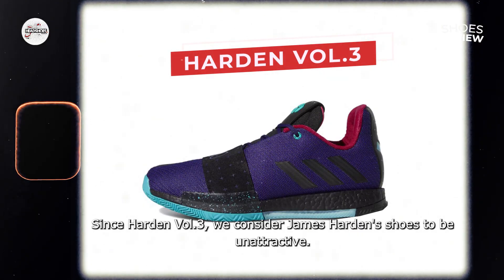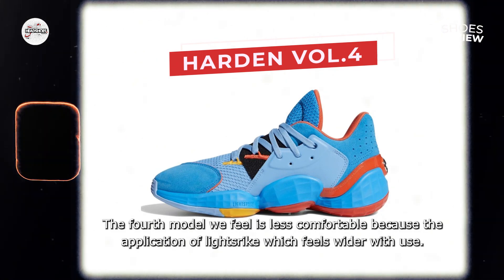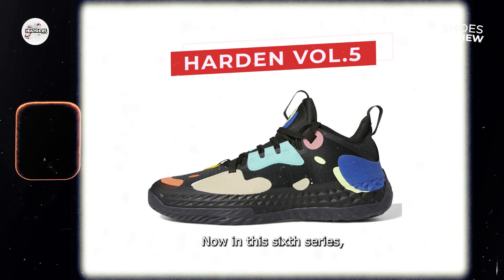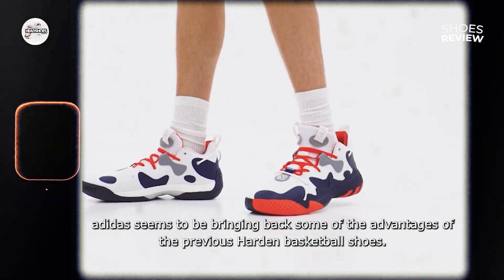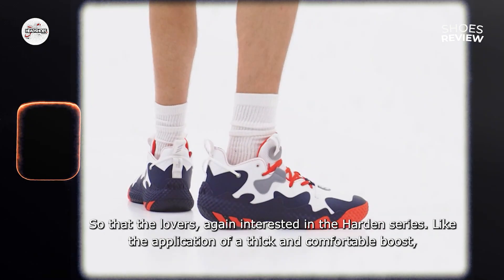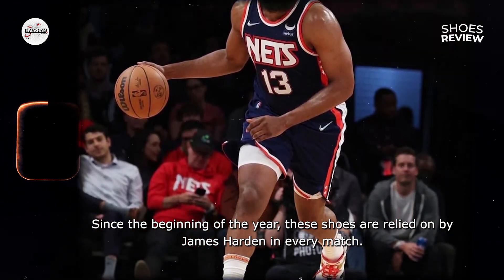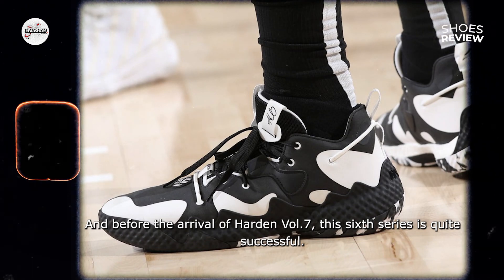Sejak Harden Volume 3, sepatu James Harden kami anggap sudah tidak menarik lagi. Model keempat kami rasa kurang nyaman berkat penerapan Light Strike yang terasa semakin melebar seiring penggunaan. Kemudian Harden Volume 5 terasa kaku dan berat berkat teknologi future natural. Nah di seri ke-6 ini, Adidas sepertinya membawa kembali beberapa keunggulan dari sepatu basket Harden sebelumnya, agar para pencintanya kembali tertarik dengan Harden series — seperti boost yang tebal dan nyaman, court feel yang bagus, padding tebal, serta traksi yang lebih durable. Sejak awal tahun, sepatu ini diandalkan James Harden di setiap pertandingannya, dan seri ke-6 ini terbilang cukup berhasil.